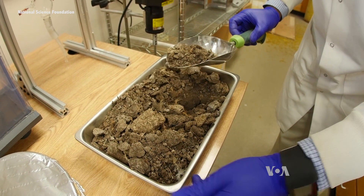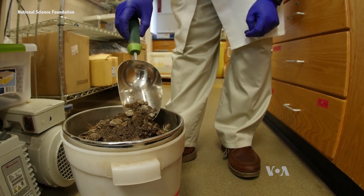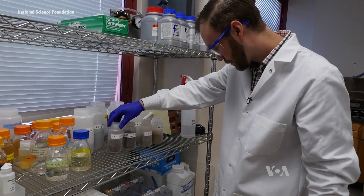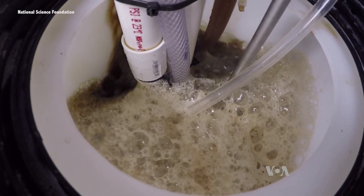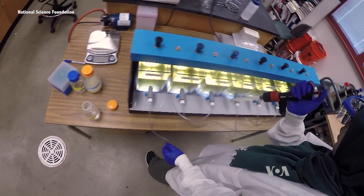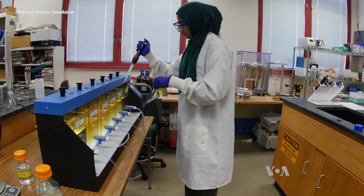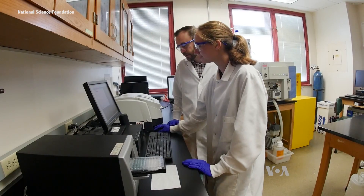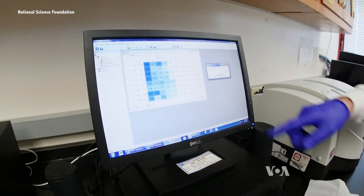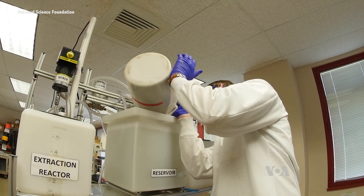Poultry litter is a waste stream where we're kind of just throwing a lot of great nutrients and other resources away. In Blaney's view, the solution is recycling. With support from the National Science Foundation, he and his team have developed technology to extract the nutrients so they can be sold. What we're trying to do here is really a win because we're protecting the environment and we're also generating a potentially new revenue stream for farmers.